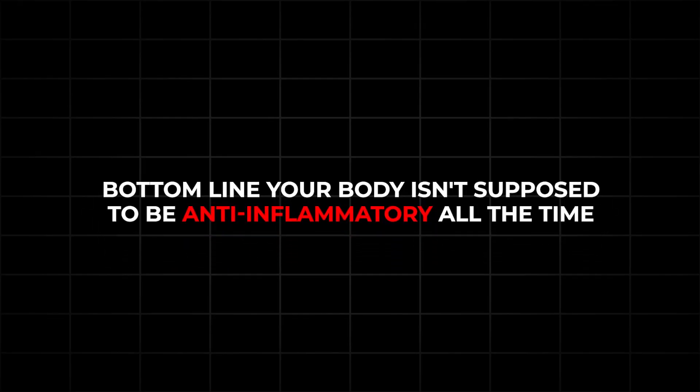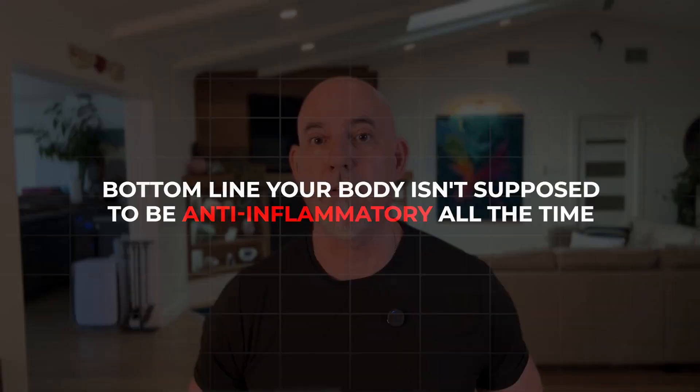Bottom line: your body isn't supposed to be anti-inflammatory all the time. It's supposed to know when to fight and when to resolve. The resolution phase is where healing occurs. You strengthen it by moving often, sleeping well, eating smart, and keeping stress in check. So if you're over 50, here's a weekly game plan you can use.